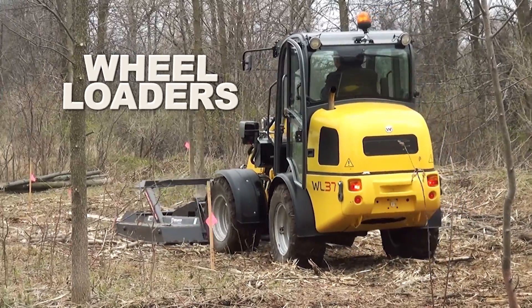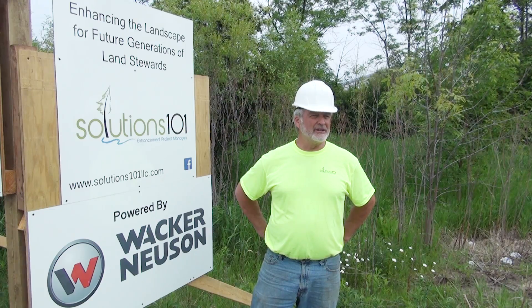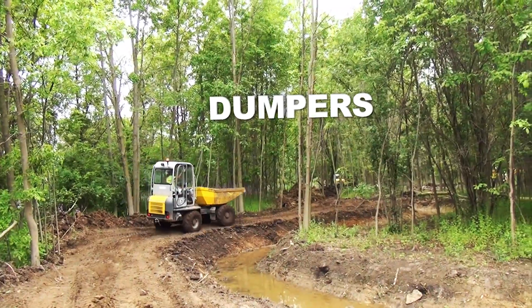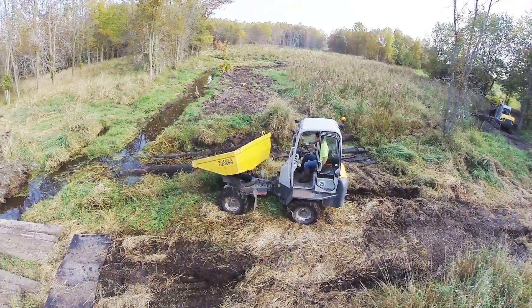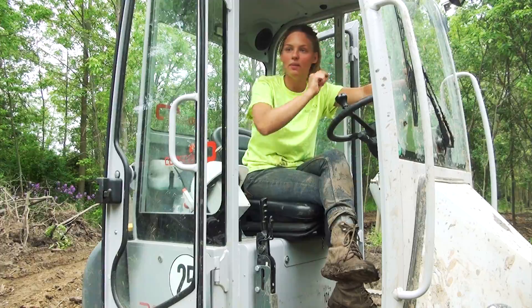Our wheel loaders offer versatile attachments to move almost any material. It's very important to not consume a lot of fuel. It's important to have good equipment that is stable and capable of getting a lot of work done. Wacker & Noyce's dumpers can move materials in areas where big dump trucks simply can't get to. I like the swivel on the bucket because instead of having to back up and situate the whole machine, I can just situate the bucket.